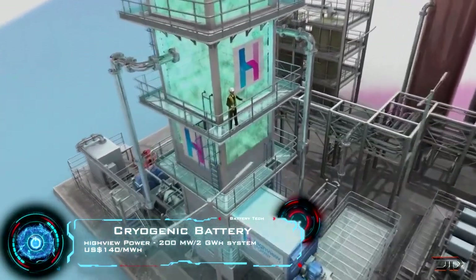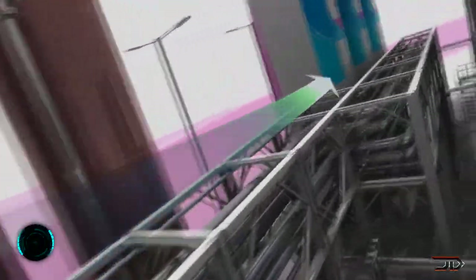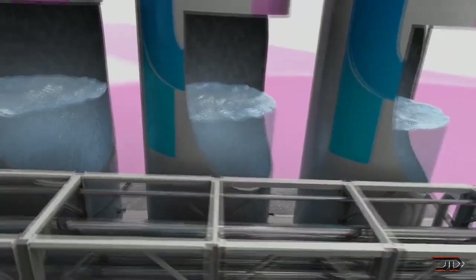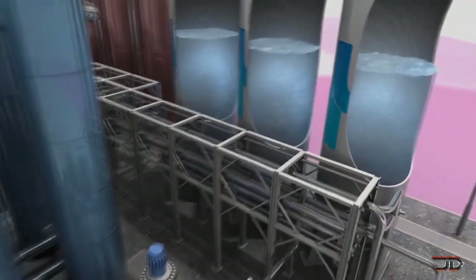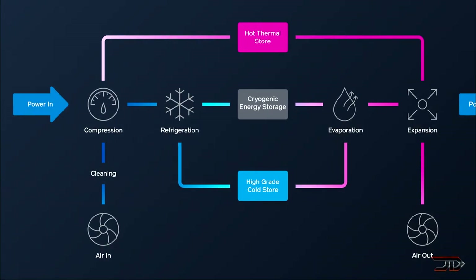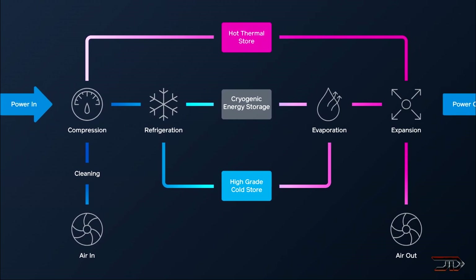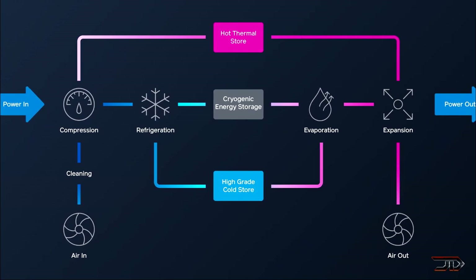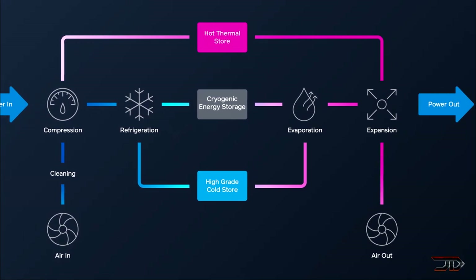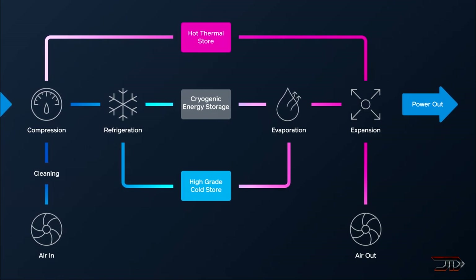This basically uses a cryogenic cycle, and only a few projects are trying to exploit this type of storage, with High View leading with their 250 megawatt hour plant in Carrington, England. Now this particular plant compresses air, cools it down to minus 196 degrees Celsius in a low pressure vessel. It is stored and then eventually exposed to ambient temperatures to cause rapid regasification and a 700-fold time expansion, thus driving a turbine and generating power.